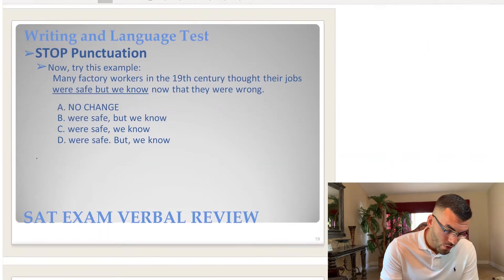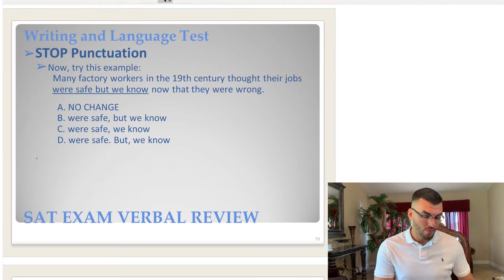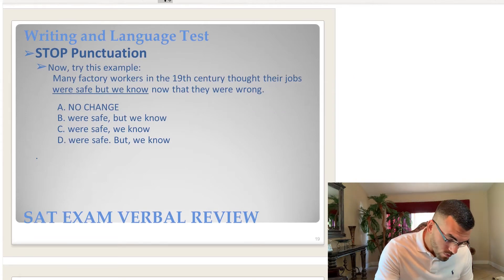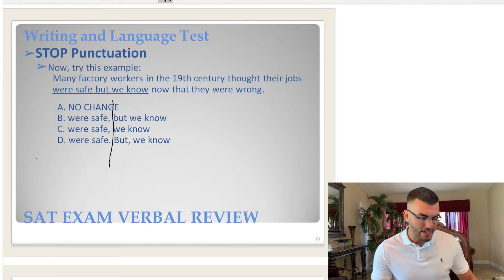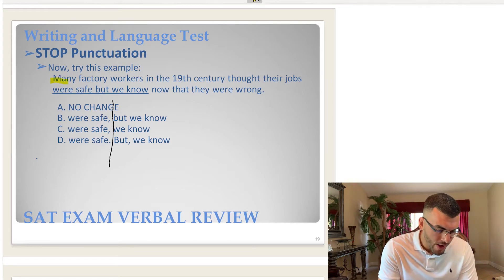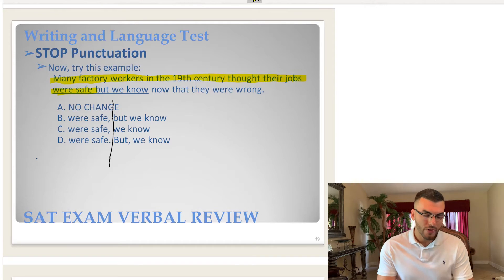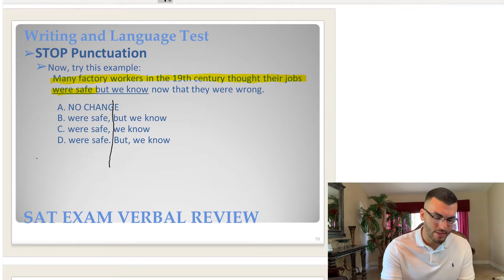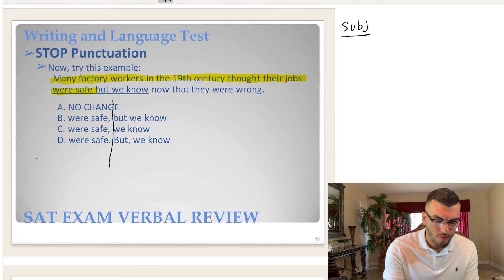Let's look at another one. The first thing we do is compare the answer choices. The punctuation is changing between the answer choices, so we know that's what we're testing. Next, we put our line to separate the end of the first sentence and the beginning of the second sentence. Let's read the first sentence: 'Many factory workers in the 19th century thought their jobs were safe.'